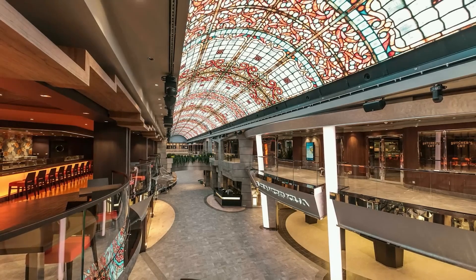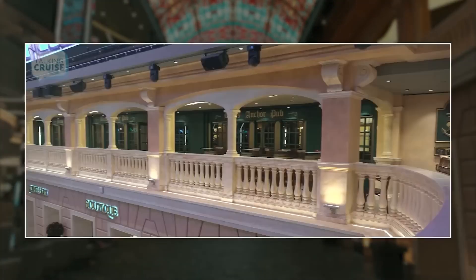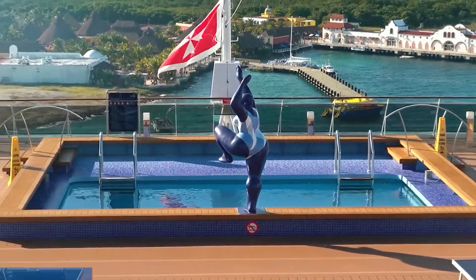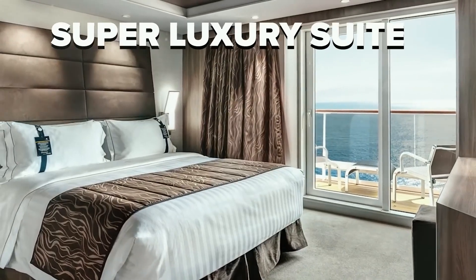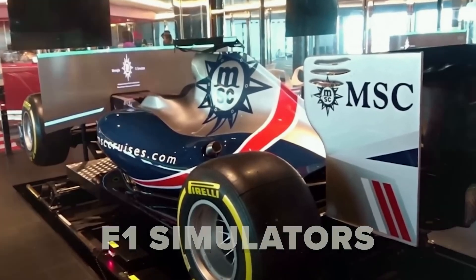Speaking of interior design, Maraviglia features a 315-foot-long seafront shopping mall, restaurants, cafes, and a public relaxation space named Galleria Maraviglia. There's a horizon pool which converts into a dance floor at night. The ship also has a cinema, spa, gym, yacht club, 2,500 super luxury suites, a bowling alley, and F1 simulator facilities.